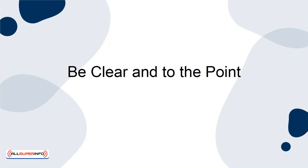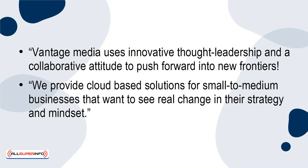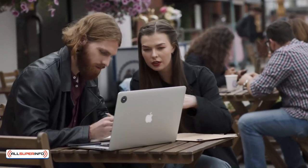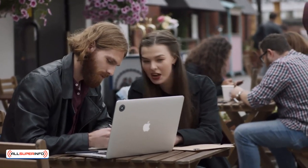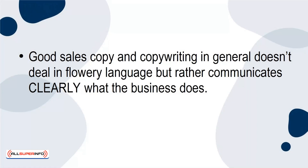Be Clear and to the Point. "Vantage Media uses innovative thought leadership and a collaborative attitude to push forward into new frontiers. We provide cloud-based solutions for small-to-medium businesses that want to see real change in their strategy and mindset." What's wrong with this opening? Simple. It doesn't tell the audience what they need to know — specifically, what your business does and why they should care. Too often we get caught up trying to sound professional or show off, and fill our content with jargon and nonsense. In the worst-case scenarios, you can come away from a homepage none the wiser as to what the business is actually offering or what it does. Good sales copy doesn't deal in flowery language, but rather communicates clearly what the business does.